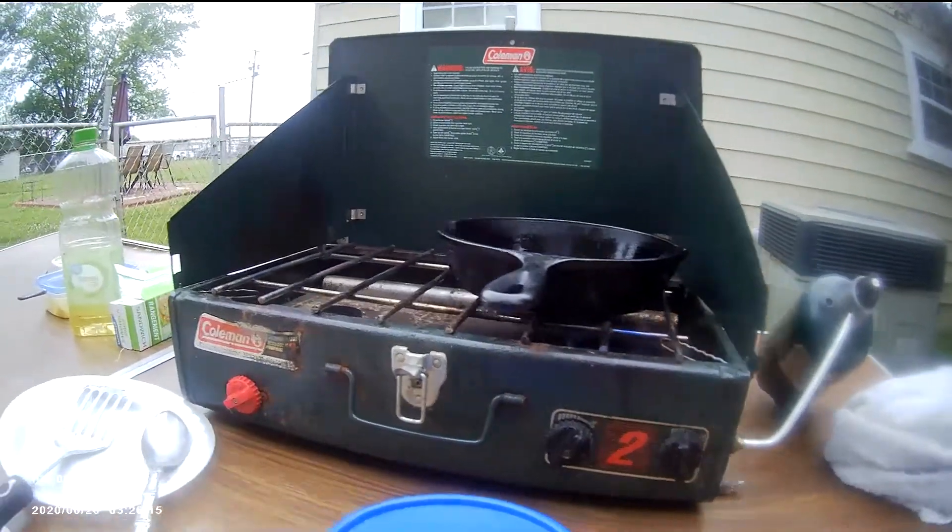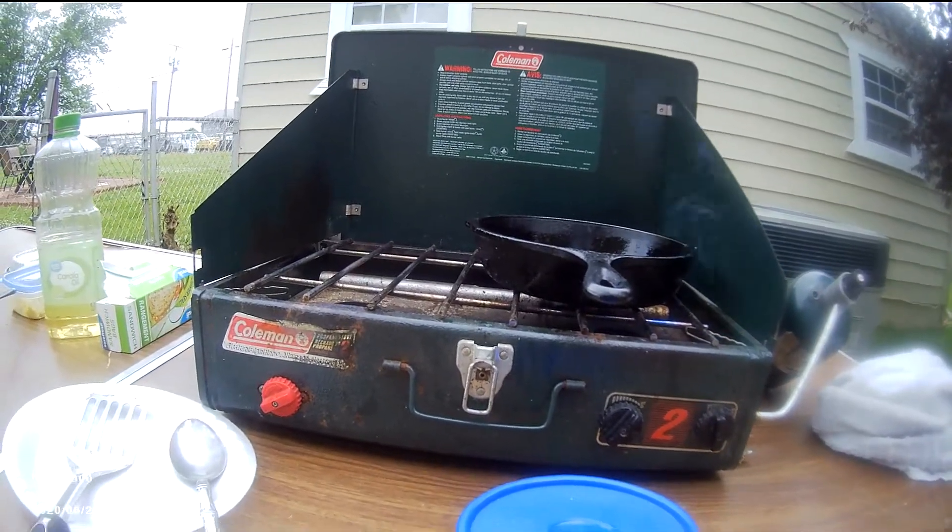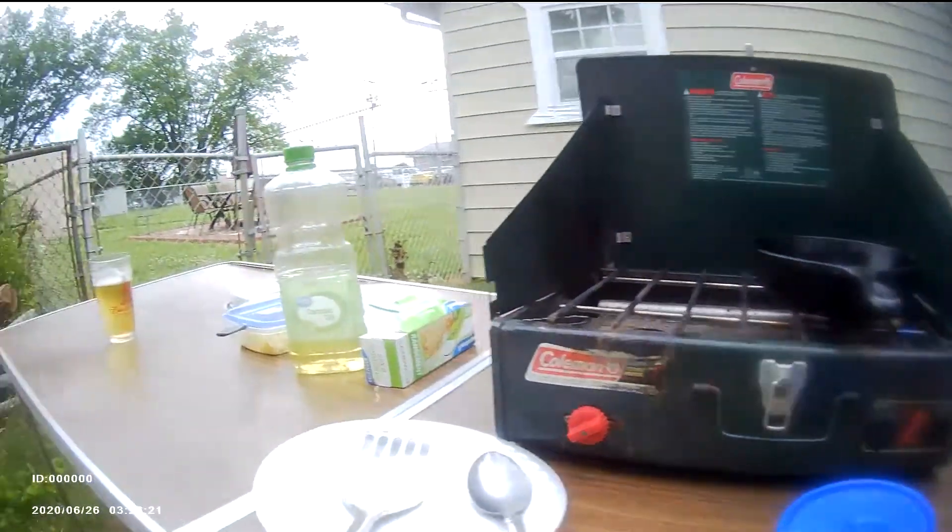Hello everybody. I'm out here again getting ready to do some cooking on the Coleman stove. I've got a stove in the house, but I just like being outdoors.